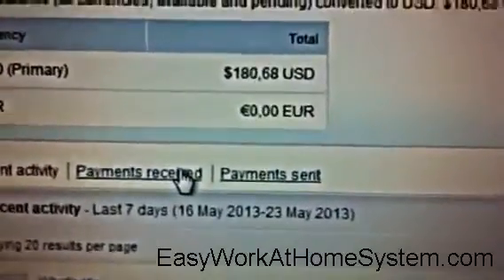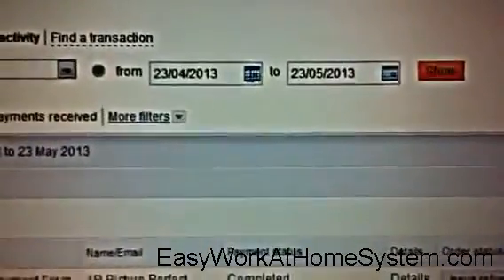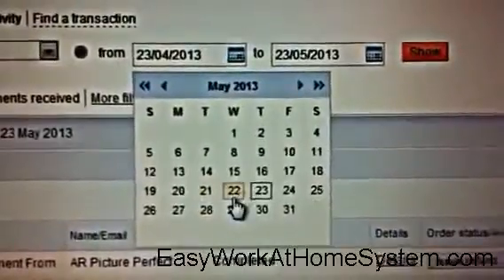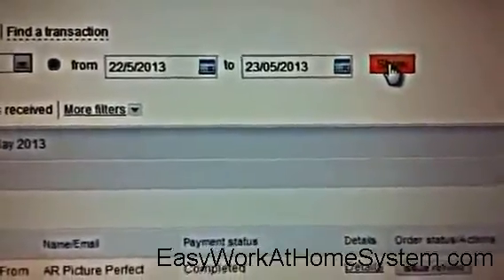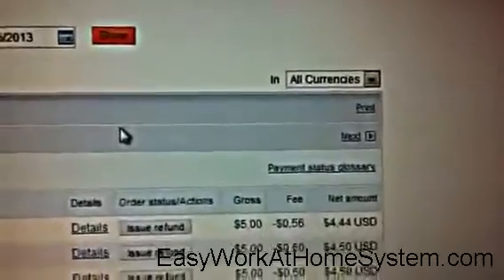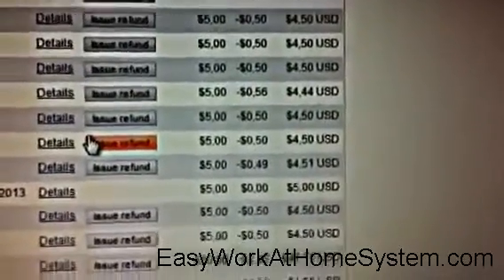So, payments received, and let's filter those from yesterday the 22nd of May to today the 23rd of May. And there you have it — multiple $5 transactions.